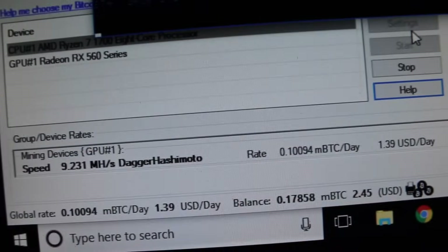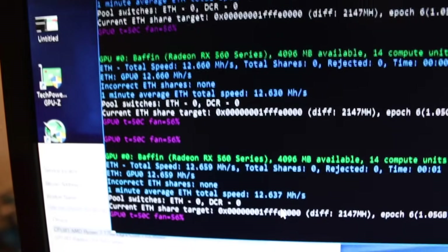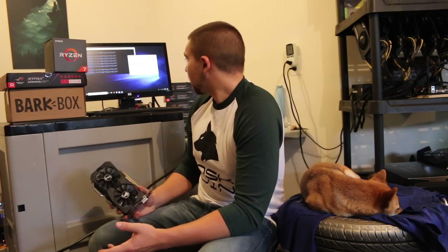So out of the box with stock settings, it looks like we're getting 9.2 megahashes a second on Ethereum. I've seen people report online that it seems not too hard to hit 13 megahashes a second, and people are saying they're hitting 15 megahashes a second stable. So if you take those numbers, this is a rockstar card. However, out of the box, 9.2 — not awful all things considered, but not something to switch your whole farm to. Looking at the dollar figure on NiceHash right now, it's coming out to $1.38 a day.